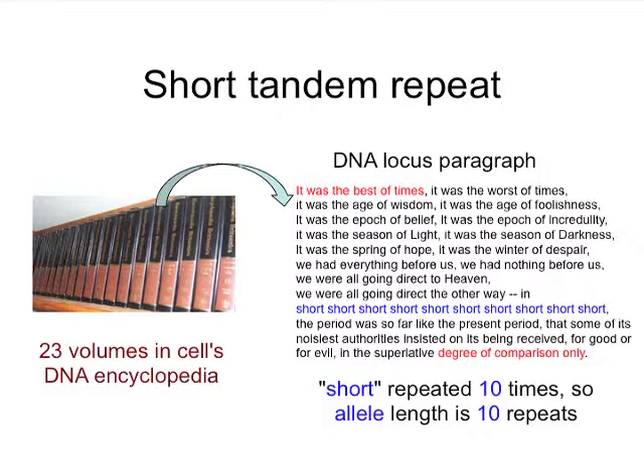Translating to English for a second: if a sentence begins, 'It was the best of times, it was the worst of times,' and you get to the end of the first paragraph of A Tale of Two Cities — suppose it ends, 'a degree of comparison' — by knowing the starting and ending sentences shown in red, a person could use a computer to find that paragraph. Scientists use DNA molecules called PCR primers in the same way to chemically identify that paragraph.